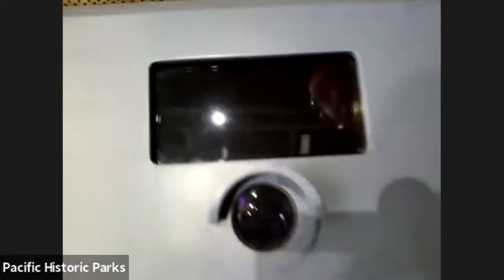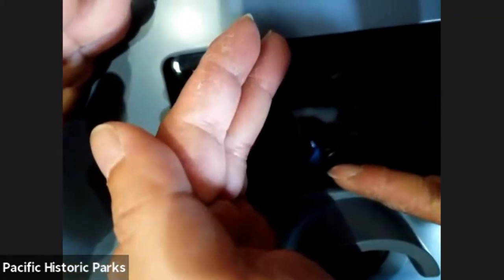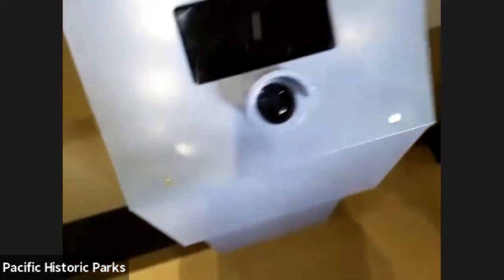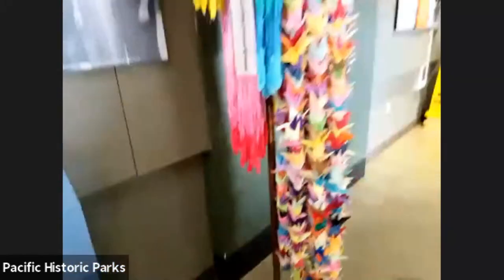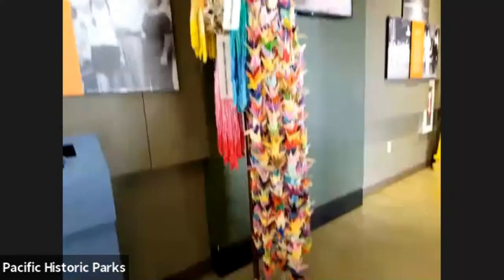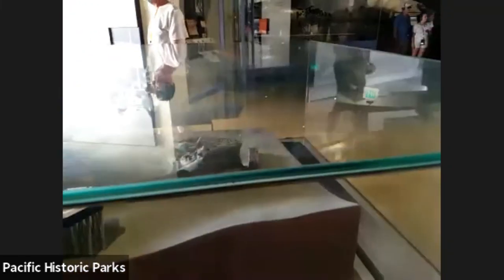We can try to get a picture of that. That little blue thing right there is actually the crane that her brother donated. And these are some of the cranes that students have also donated over the years. Last but not least, we have a model replica of the USS Arizona and the Arizona Memorial itself.